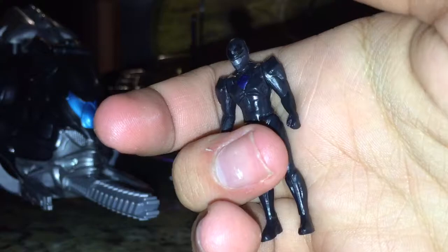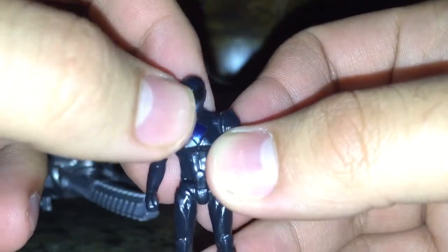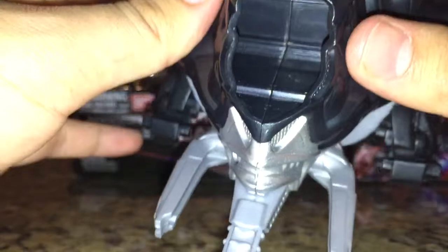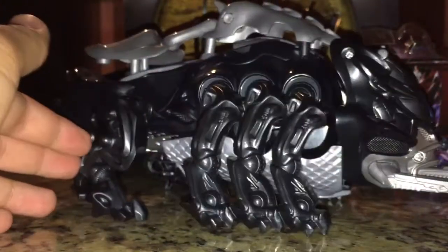It does also come with the Black Ranger — Zack. Mostly done in black plastic, you do get blue for the chest, a darker black for the visor, and silver for the mouth plate. Very basic. Poseability: he does have full 360 arm rotation, the legs do go in and out, and that's pretty much it. You can put him in the cockpit — open that up. It doesn't have much detail, but it's there so that you can put Zack inside. Now Zack is piloting the Mastodon.